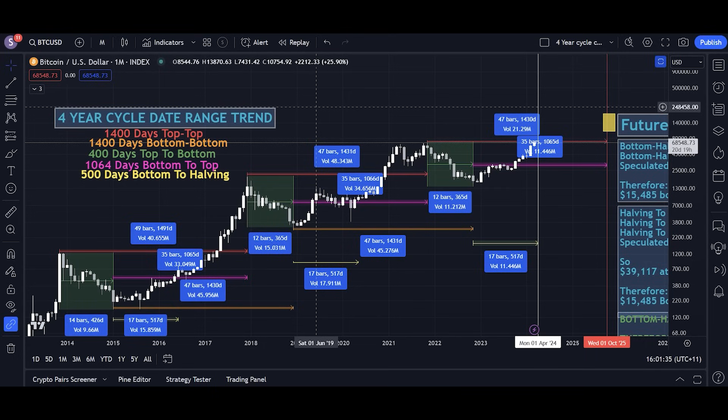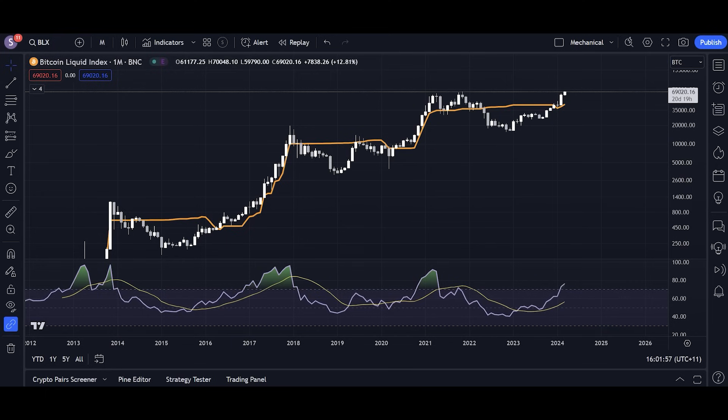Without the overarching trends of the four-year cycle telling us when the top will be, we need to find other methods so that we don't get wrecked in a bear market and get stuck holding bags all the way down 60% until we realize this isn't just a normal correction — this is actually a bear market. We need alternative methods. The four-year cycle is still valid, but it doesn't really offer us that level of reliability.